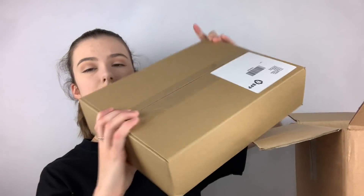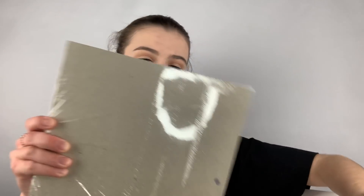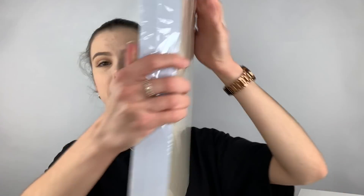I feel a bit better now because within this massive box there was hiding a little box, and this looks like a much more reasonable size for a set of study notes. This is a delivery note telling me that within this box I should have the CS1 combined materials pack and CS1 Series X solutions. Is that what I ordered? No — I thought I ordered the A set.